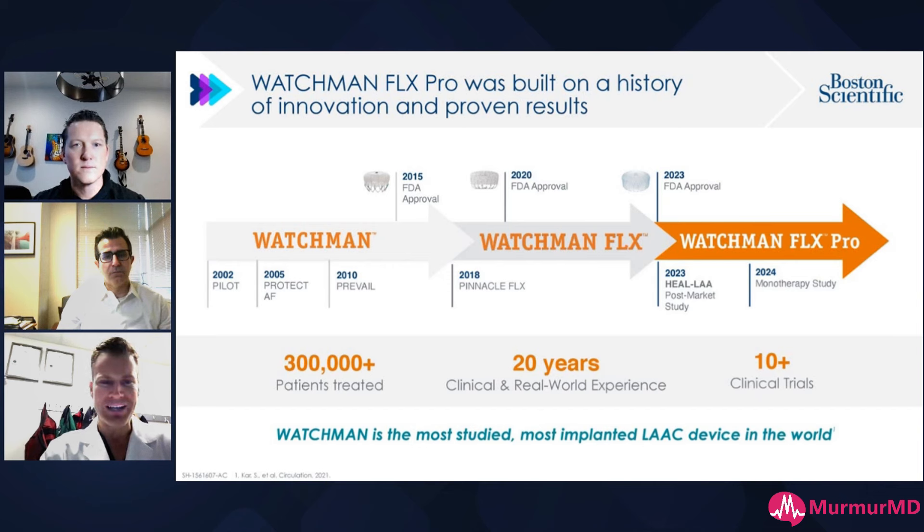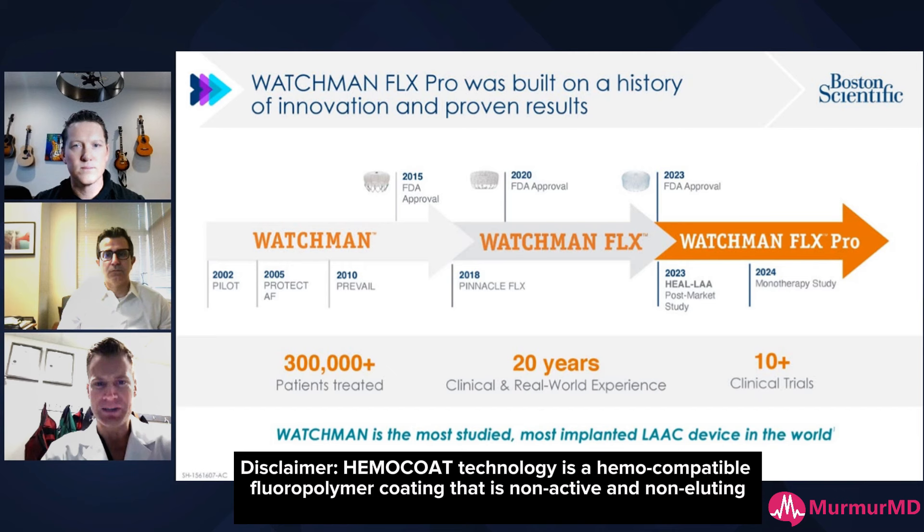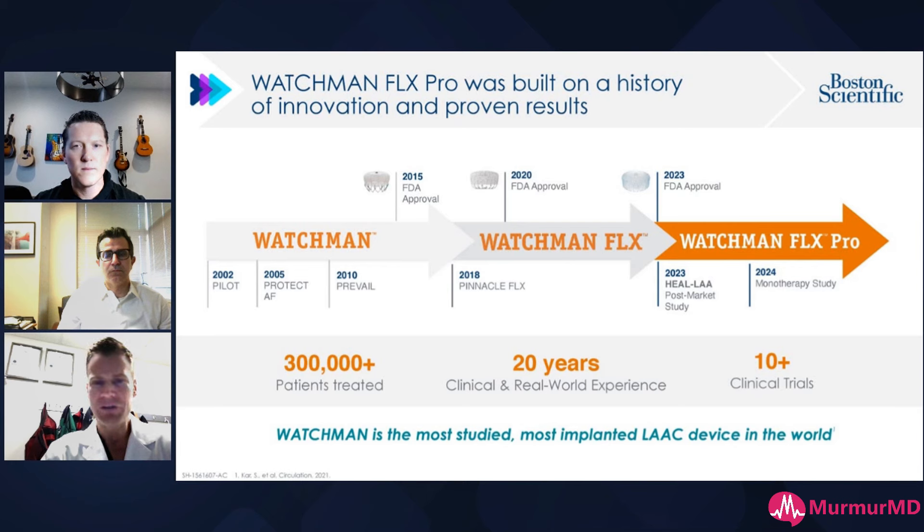In 2020 we had the approval of the Watchman Flex, which really was a game changer. About 25 to 30% of our cohort had complex anatomy that we felt we couldn't close with the initial Watchman device, Gen 2.5. Now this new Flex changed the game — we increased our productivity in Watchman implants by about 25% just with that change. Fast forward to 2023: in September we had approval for Watchman Flex Pro, the new medicated device. It has a Hemocode on it. The trial HEAL LA is enrolling currently — a post-market approval study looking at reduction of DRT, improved seals, and larger LA closure implants with the new 40 millimeter device, the Watchman Flex Pro Plus.